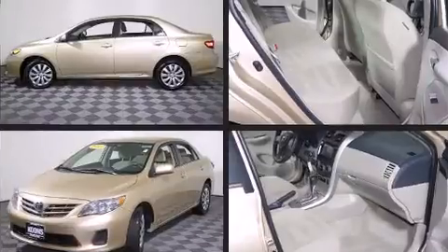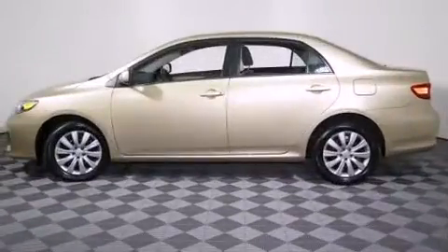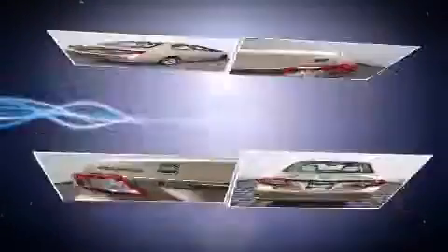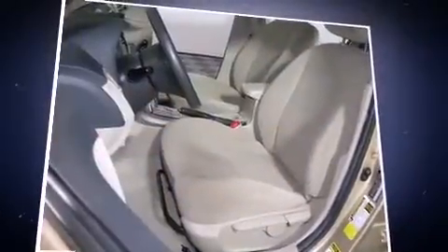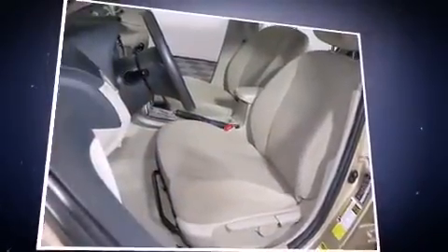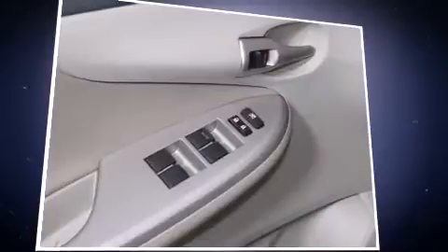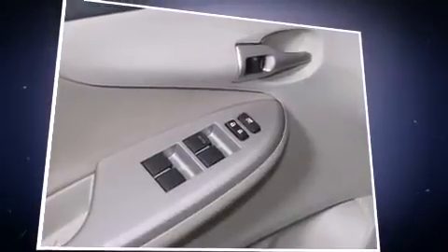All of the premium features expected of a Toyota are offered, including a trip computer, remote keyless entry, and much more. Curtain airbags combined with standard stability control create a comprehensive safety network. This vehicle has achieved certified pre-owned status by passing Toyota's comprehensive certification process.